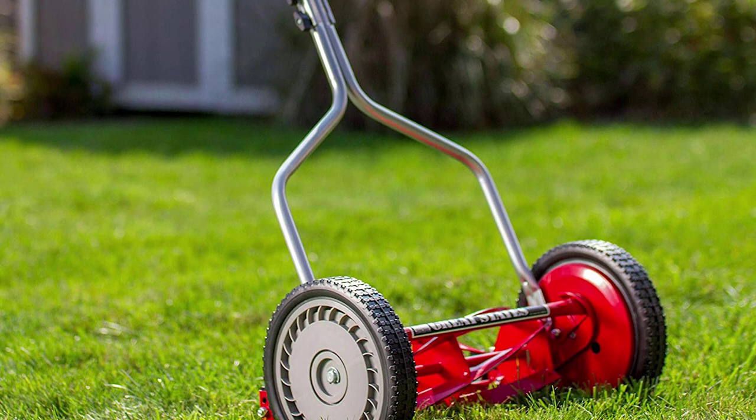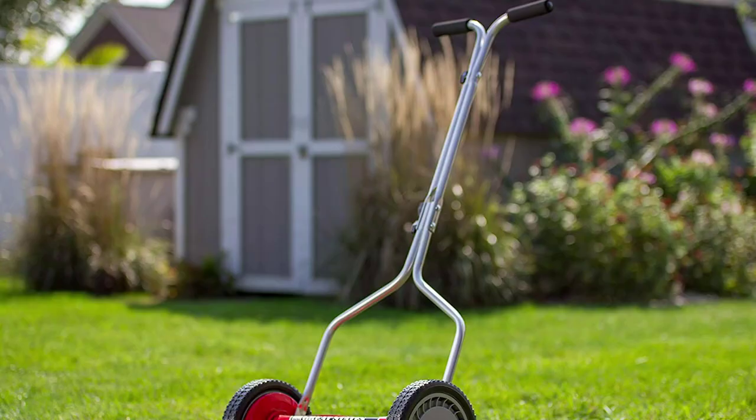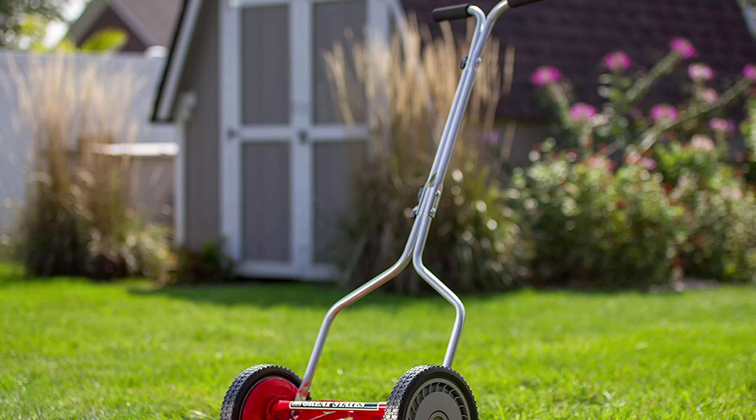As it snips the grass, this remarkable tool cuts just like a pair of scissors, eliminating tearing or ripping of the blades of grass. The result is a more attractive, greener lawn.